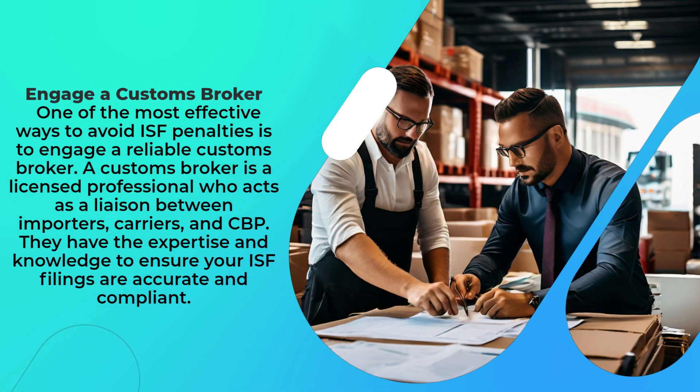One of the most effective ways to avoid ISF penalties is to engage a reliable customs broker. A customs broker is a licensed professional who acts as a liaison between importers, carriers, and CBP. They have the expertise and knowledge to ensure your ISF filings are accurate and compliant.